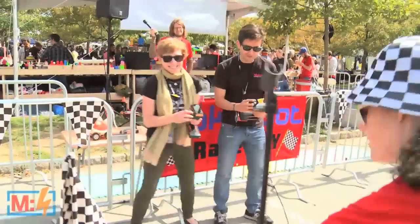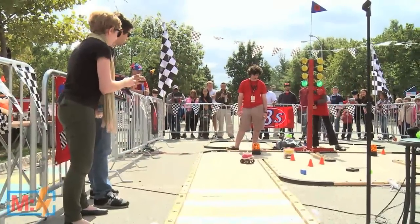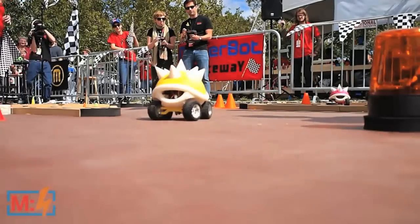So Matt and I took a little race together. I'm the pink car here. You can see how I spin out immediately and have really a lot of trouble, but Matt does quite well. Look at him — it's all about maneuverability.